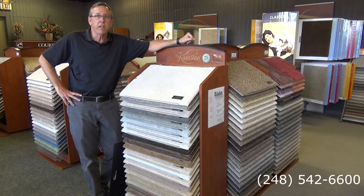Hey everyone, Scott Hill here with Main Floor Covering Carpet 1 in Royal Oak, home of the Beautiful Guarantee. Visit us at our website at oaklandcountycarpetflooring.com.